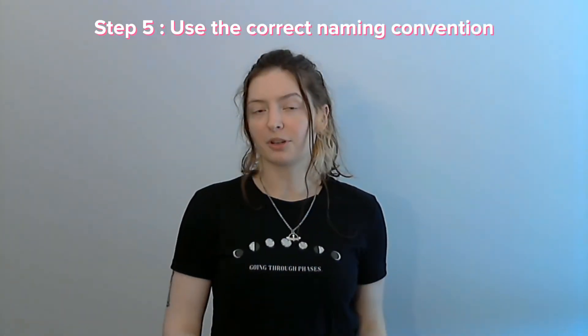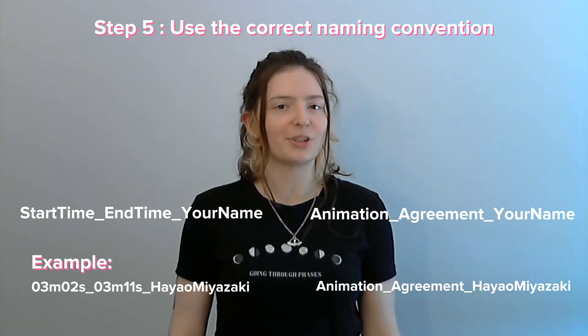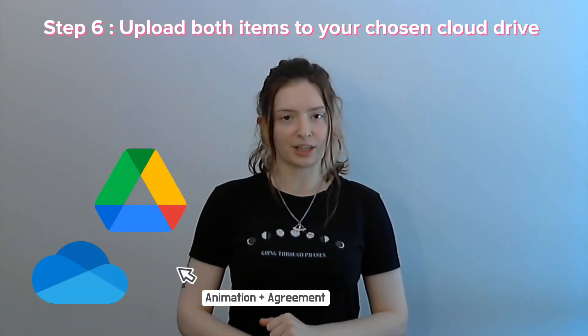Step five: follow our naming convention. Both your clip and your agreement should be titled correctly. This is to ensure that we don't lose anything while we're downloading or adding your clips into the video. Step six: upload both your clip and your agreement into a folder on your cloud drive of choice.